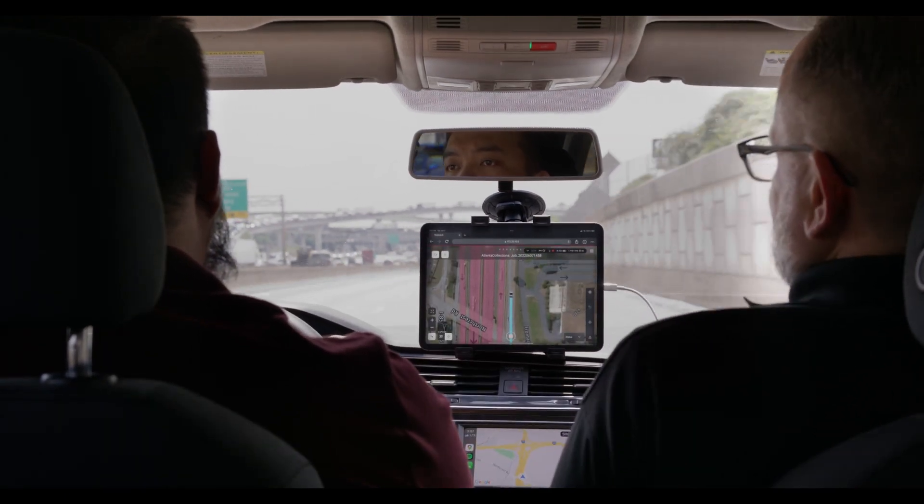And did I mention, it automatically processes the final output while you are driving back to the office.